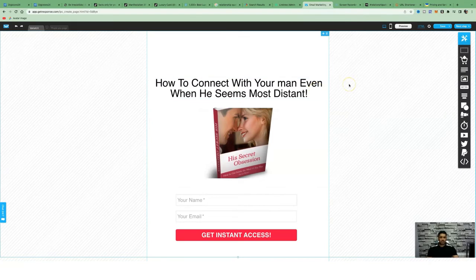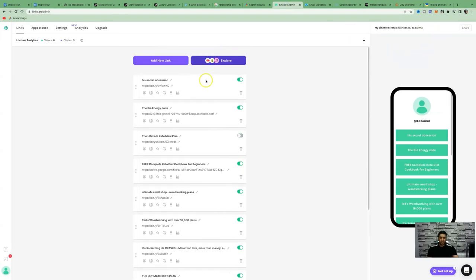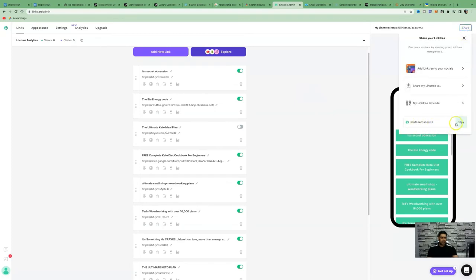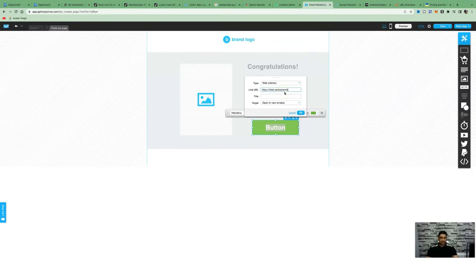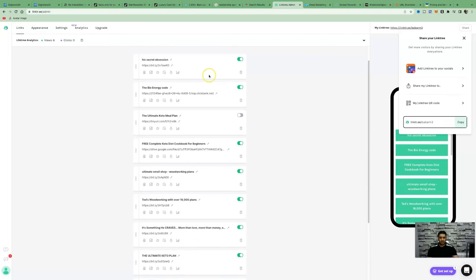Watch some of my previous videos to see how to use GetResponse in full. It's a very drag-and-drop friendly system. Create a simple landing page to collect someone's name and email address. The link URL you embed into the button is your Linktree link. Once you've listed all your affiliate products in Linktree, click 'Share' and copy that link. Paste it into your email marketing software. When people go through your landing page and enter their name and email, they'll go to a thank-you page, and clicking the button takes them to your Linktree link where they can choose from different products.